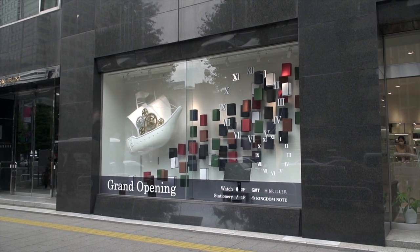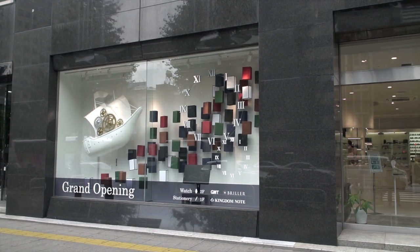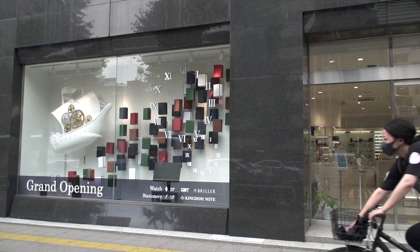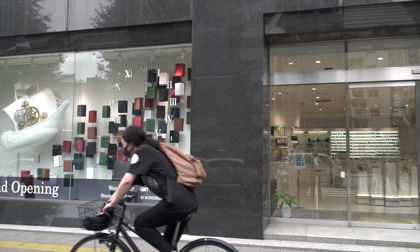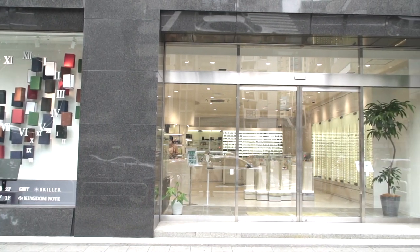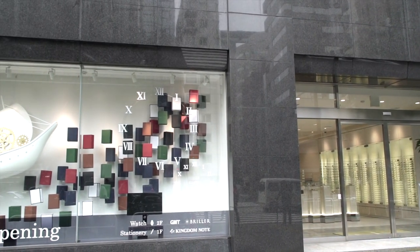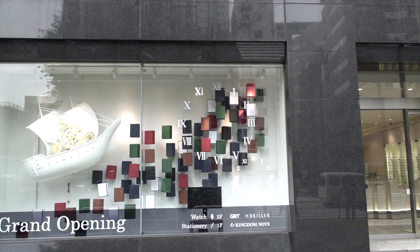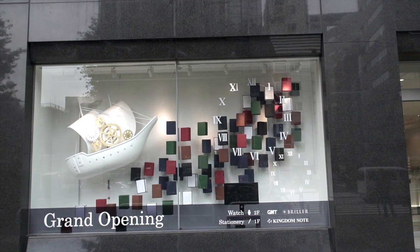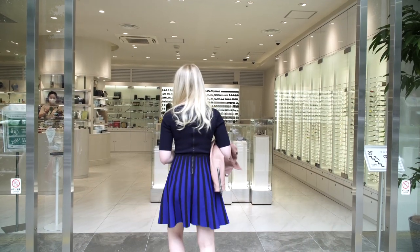Both their address and the directions to their store in English on their website have not been updated. So for now, you'll have to check out Google Maps or the directions that are in Japanese. Now, instead of being up in a camera store, they have their own storefront on the ground level. It's on a main road and much easier to get to than before.